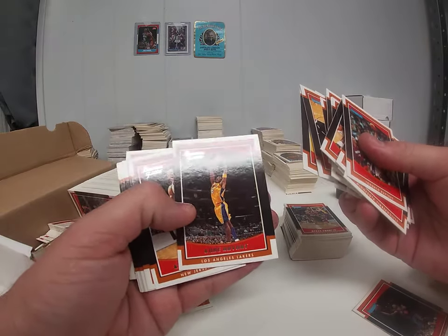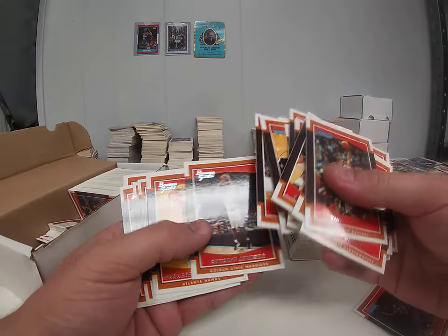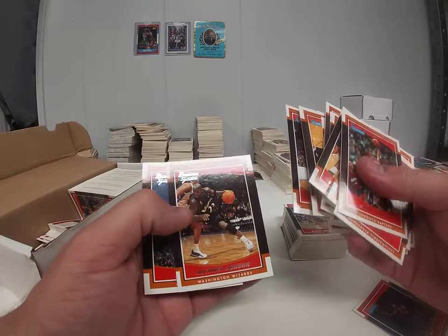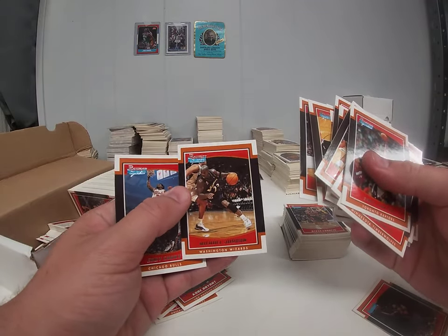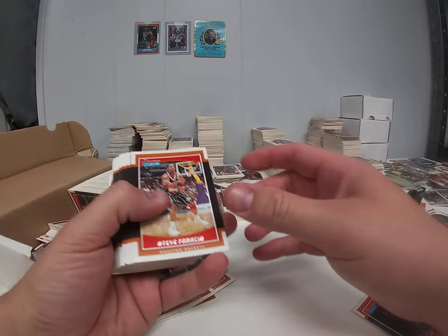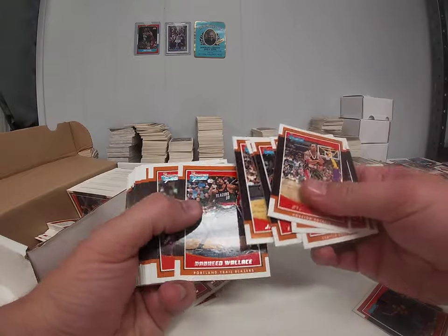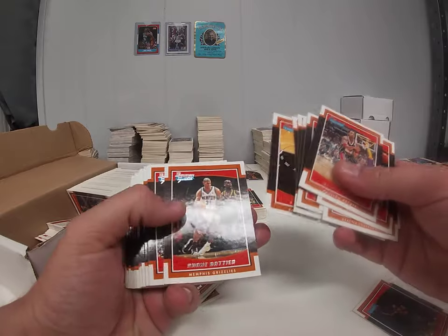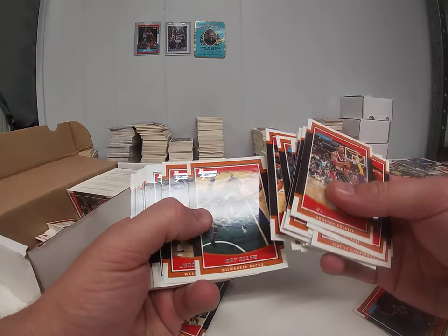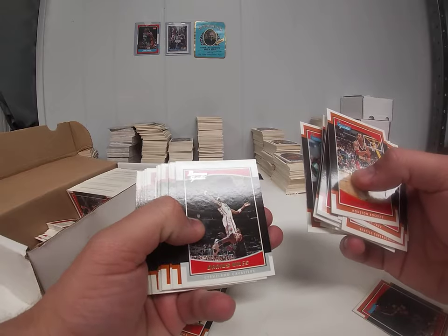Oh, here we go — there's our boy Kobe. The centering is not so great on this one, but we're going to pull it out anyway. Here's another Kobe with horrible centering, but I'll take it. There's the Jordan — nice, this seems promising. Usually where there's one there's more. These Kobe's and Jordan's range in the 10 to 15 dollar range, and potentially we'll get them graded, though the centering is pretty bad.